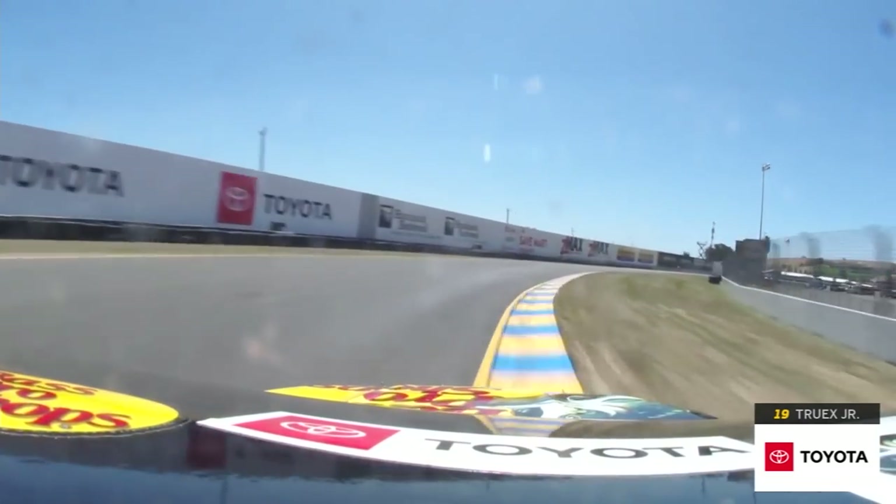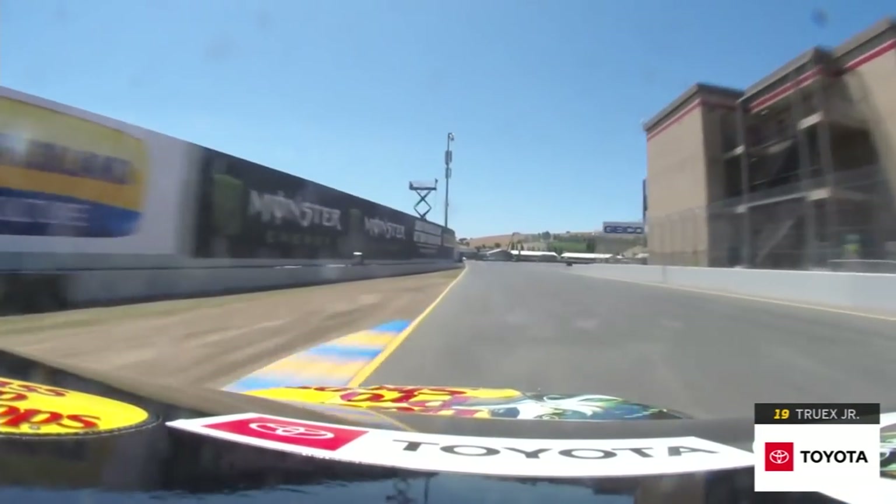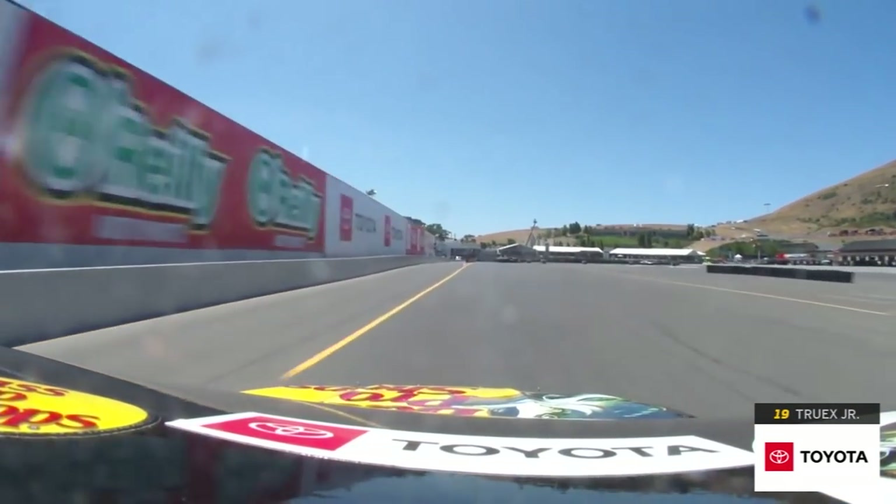I think turn seven is going to be a key challenge. So we come to turn 10 at 139 miles an hour.